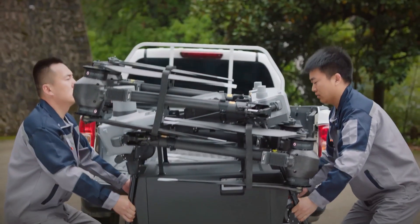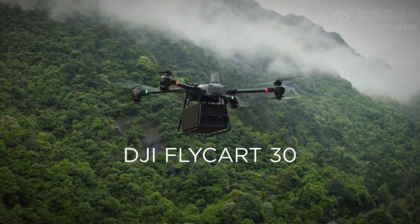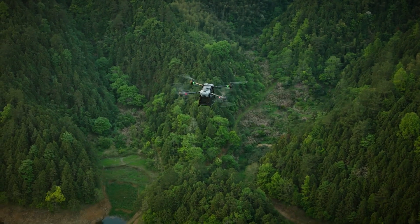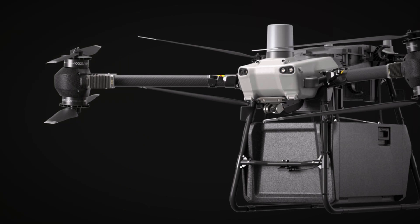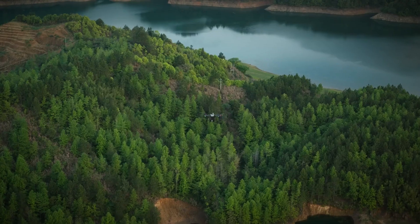In the rapidly evolving landscape of drone technology, DJI's FlyCart 30 has emerged as a trailblazer, heralding a new era in the United States delivery landscape. Recently granted FCC approval, this colossal delivery drone from the global leader DJI promises to reshape industries and redefine the future of delivery technology.